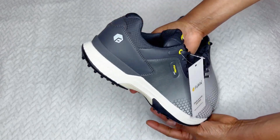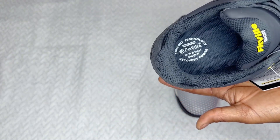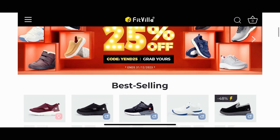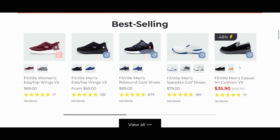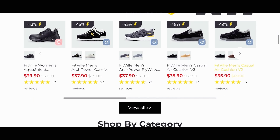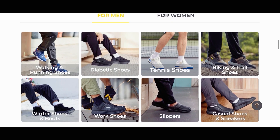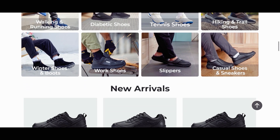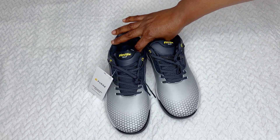I personally like this style, but if you don't, you can head to the website and find other shoes they carry. The website is easy to navigate and they have a sale going on right now — a flash sale. They have options for diabetic wear, casual, tennis, running, and hiking. The quality is very good for the price.